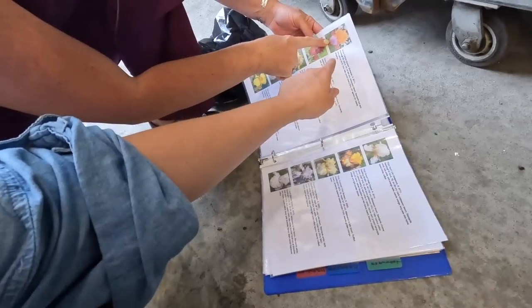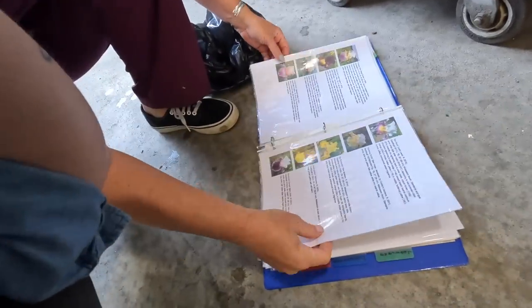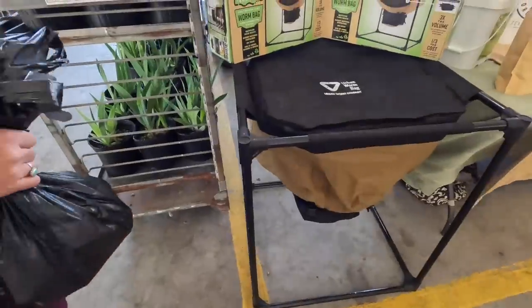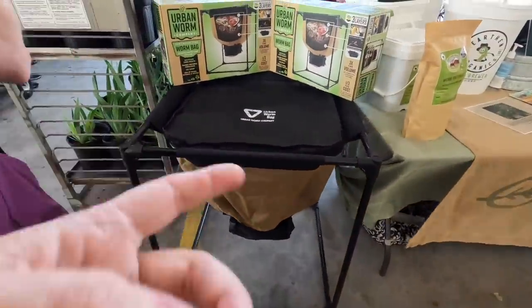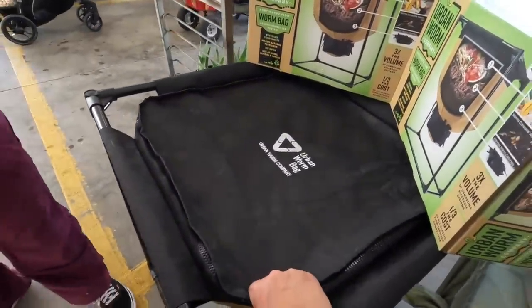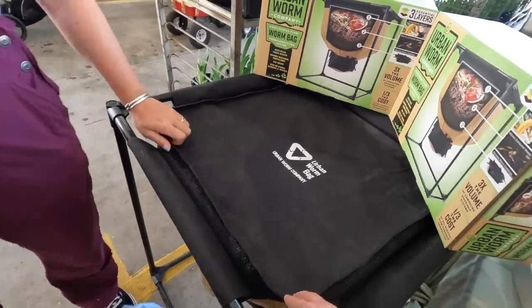I really shouldn't buy more. Oh, Grand Canyon Sunset. We love the pictures. Hey, this is cool - look at this worm farm. I've never seen one in a bag before. It's like a little composting. That's cool.